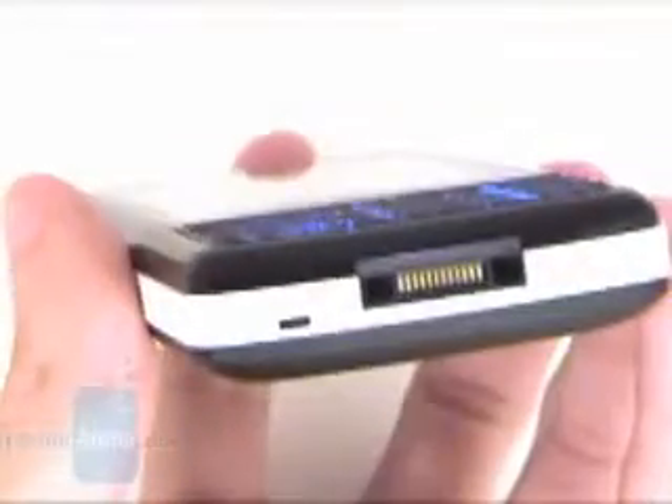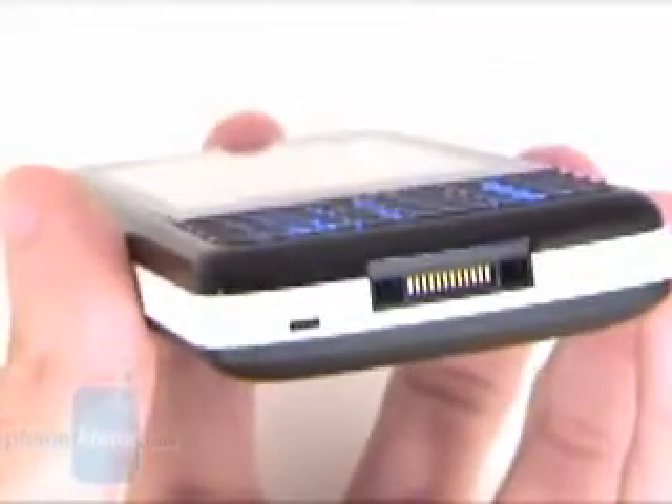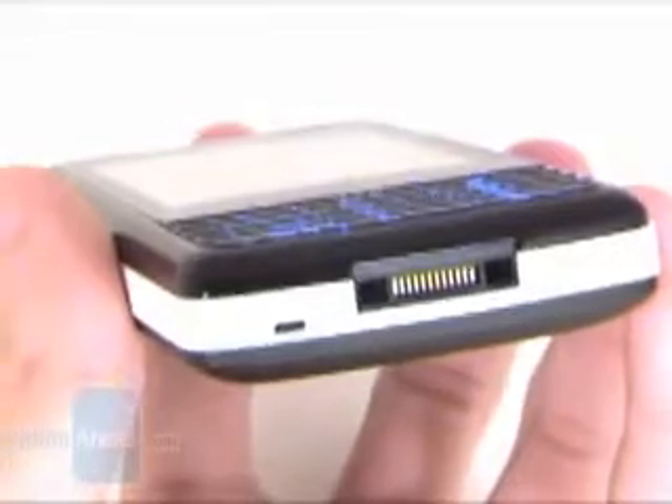We don't like that it has a proprietary connector instead of a standard 3.5mm stereo jack. Having in mind that it is a music phone, it should have it.